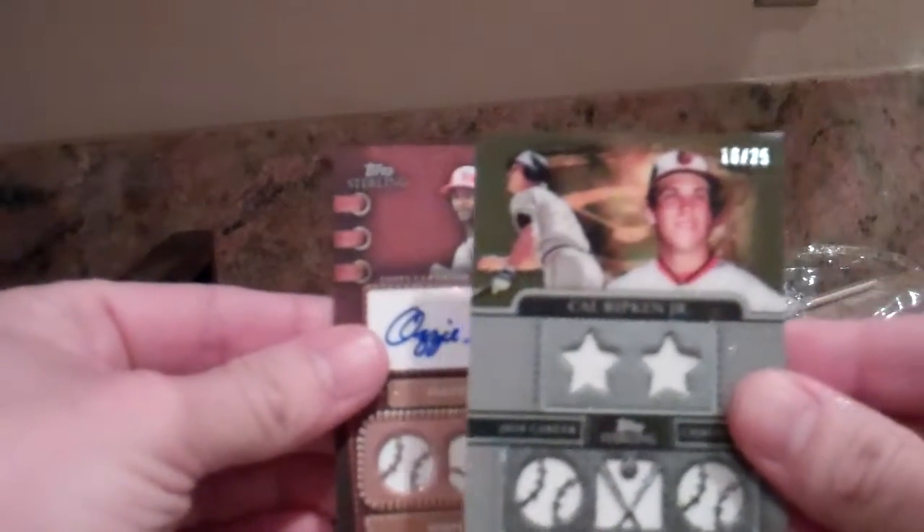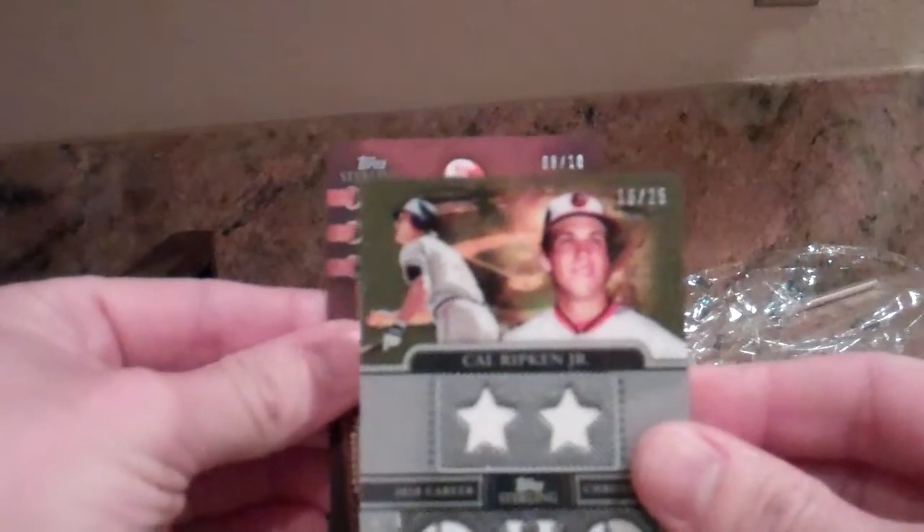And the Cal Ripken Jr. So that's box number one. What were the odds on that? One out of eighteen.